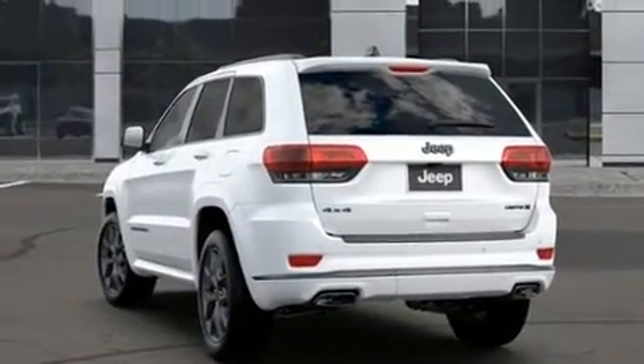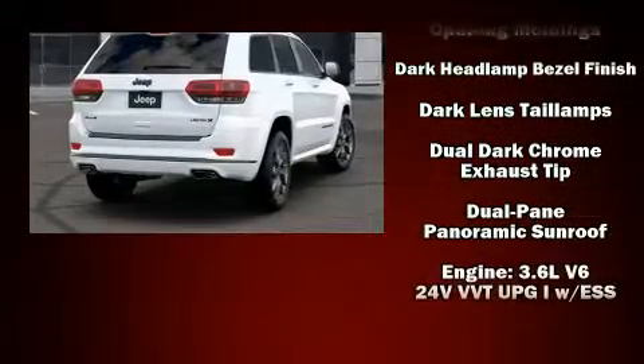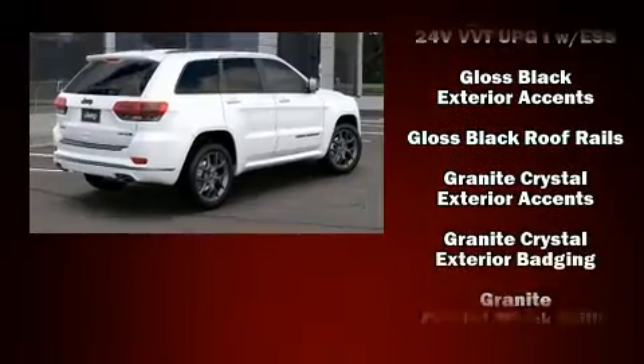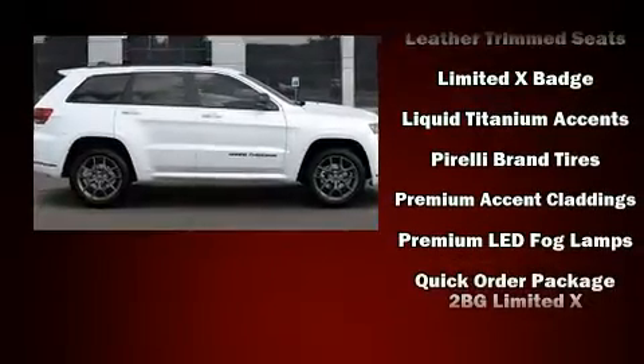Jeep also prioritized safety and security with features such as dual front impact airbags, head curtain airbags, traction control, brake assist, anti-whiplash front head restraints, a security system, an emergency communication system, and four-wheel disc brakes with ABS.